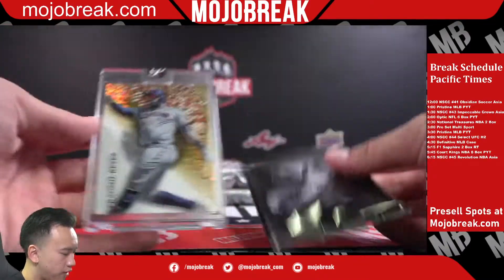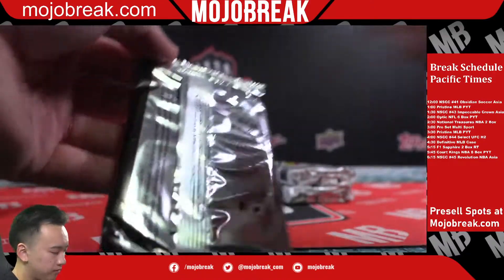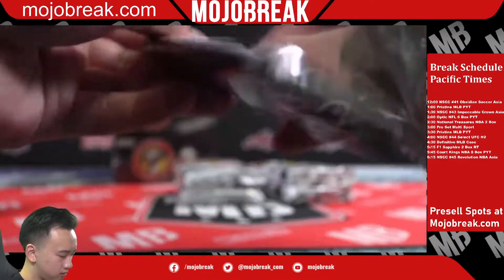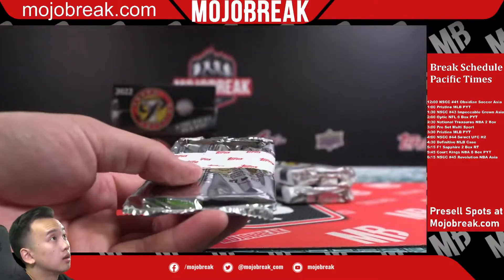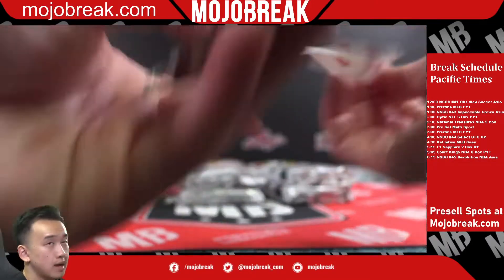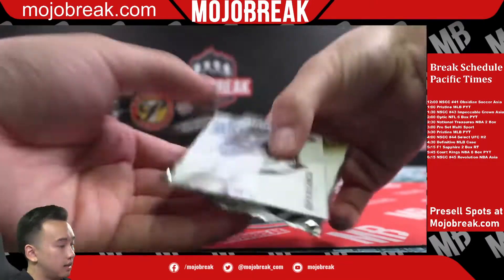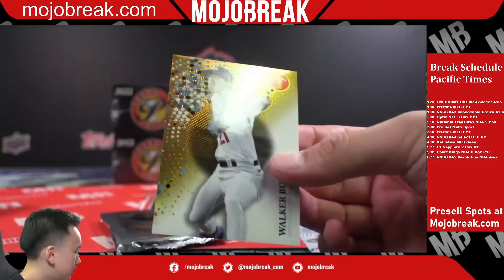Gold Franmil Reyes, Cleveland. Alright guys, let's fill up Obsidian Soccer — only one really not moving here. In the morning it's honestly a good buy-in at $49.99.